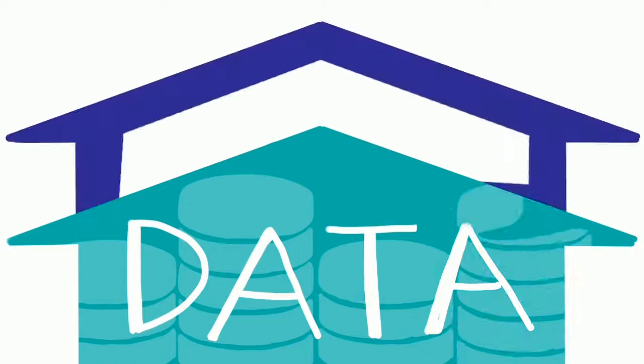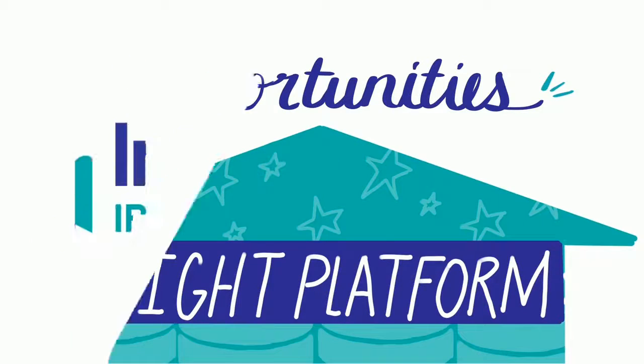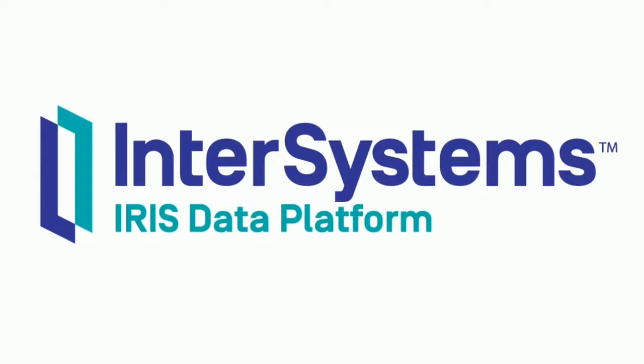As the amount of data continues to grow, so do the challenges. And with the right platform, you can turn those challenges into opportunities. Enter InterSystems IRIS, your fastest path to innovation.